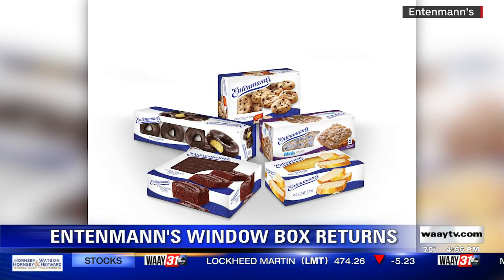Entenmann's is bringing back the window design to packages of its baked goods, which means trouble for all of us while shopping.